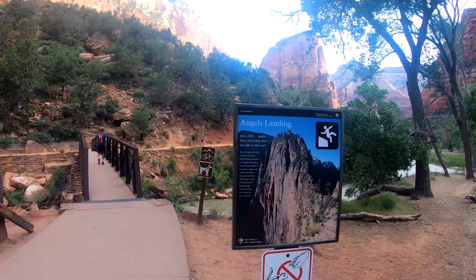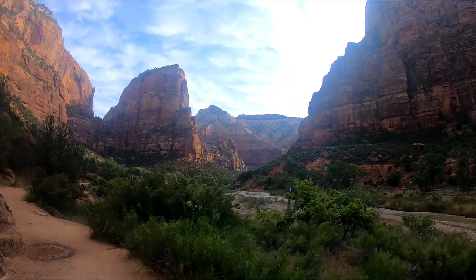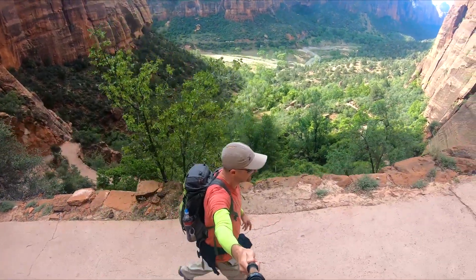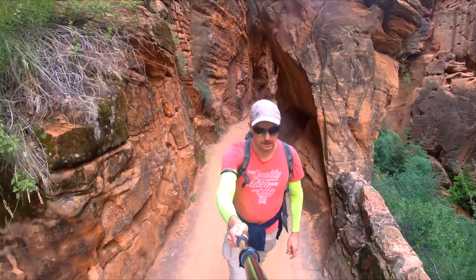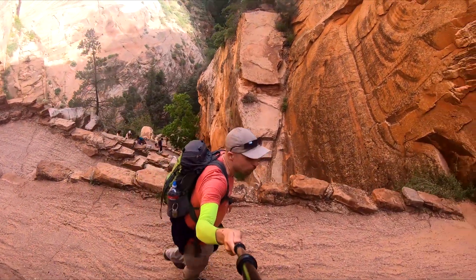This is where our hike to Angel's Landing starts. The trail begins with an easy walk along the Virgin River, but soon turns into a winding uphill climb. After climbing for about 20 minutes, the trail crosses a small creek and keeps zigzagging up until it reaches the Scout's Lookout point.